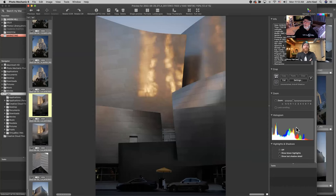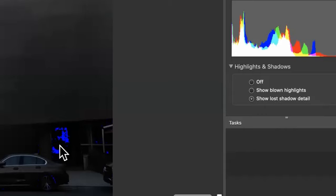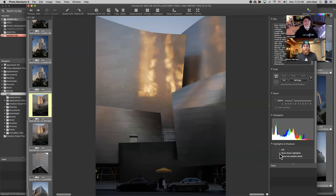Depending on whether you use the histogram — if you ever want to check on a raw image whether you've blown out the highlights and they can't be recovered, or the shadow detail is so dark you can't recover it, there are options for that. If you click 'lost shadow detail,' you'll see blue splotches around where it has gone past where you can recover it in a raw image. Same way with blown highlights — you would see red splotches as a quick way to identify that.